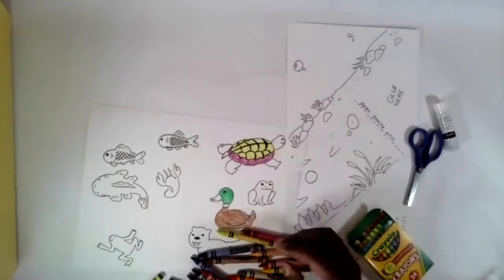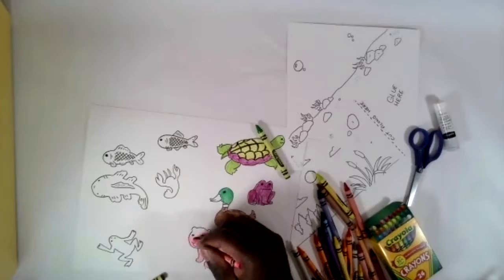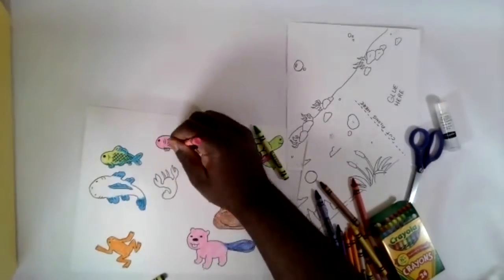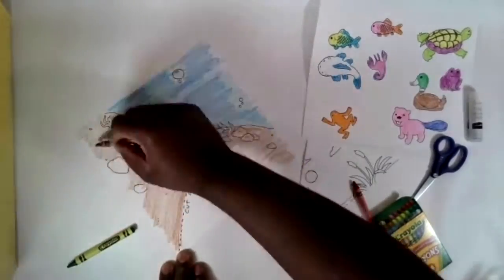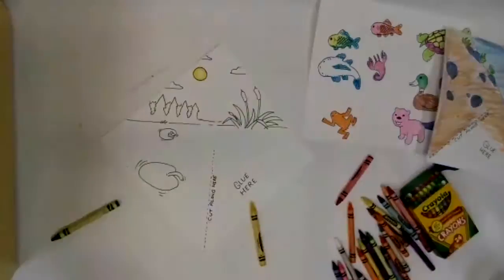The first step is my favorite — it's coloring. I'm going to color all the animals and then the backgrounds. With the backgrounds, that bottom right corner where it says 'glue here,' that's going to go underneath, so you can leave that part blank because you won't see it.